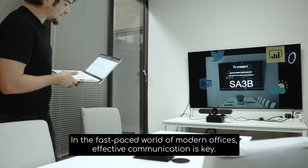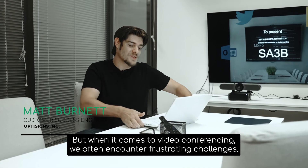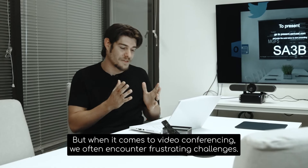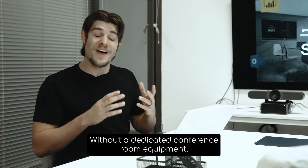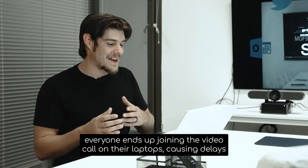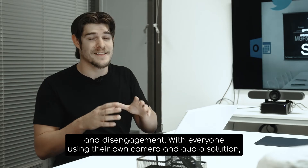In the fast-paced world of modern offices, effective communication is key. But when it comes to video conferencing, we often encounter frustrating challenges. Traditional solutions can be a real headache. Without dedicated conference room equipment, everyone ends up joining the video call on their own laptops, causing delays and disengagement.